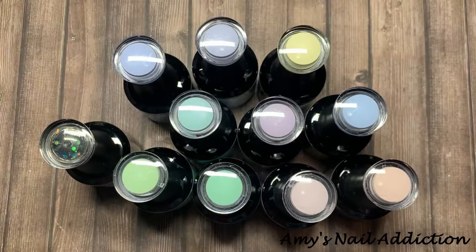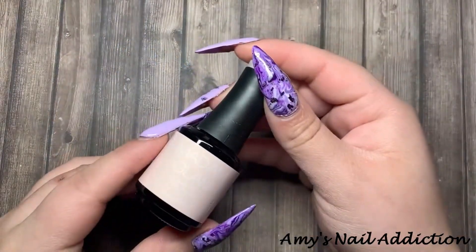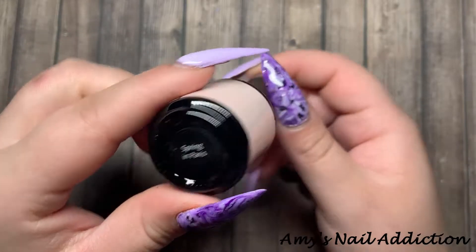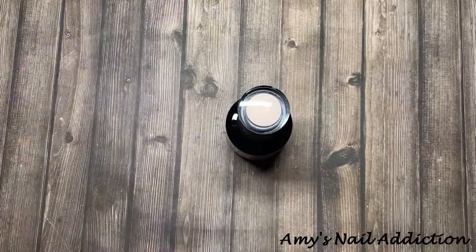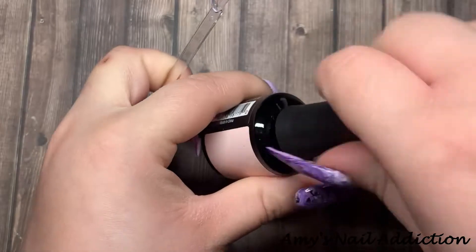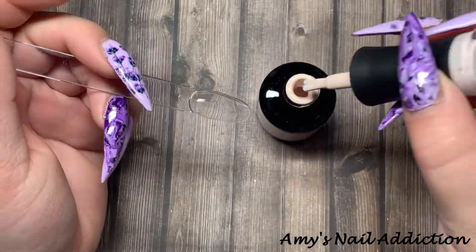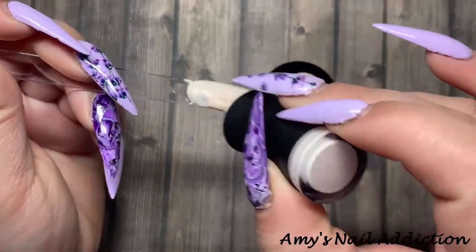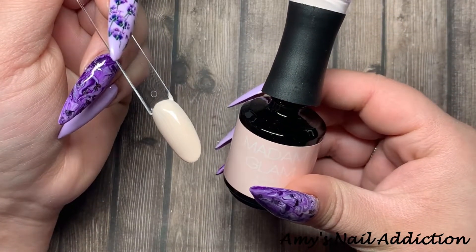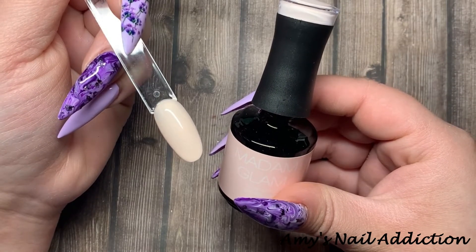These are just giving me Easter vibes — I am ready for spring! Out of no particular order, I picked Spring in Paris as the first one to swatch, which is very fitting. I don't know how I managed to pull the Spring in Paris one first. But this one's like a nude. Here is what Spring in Paris looks like.